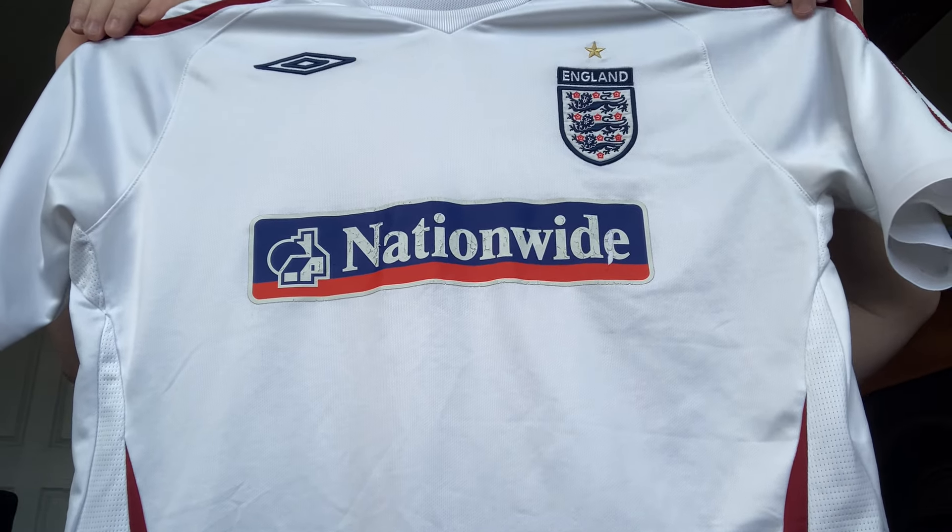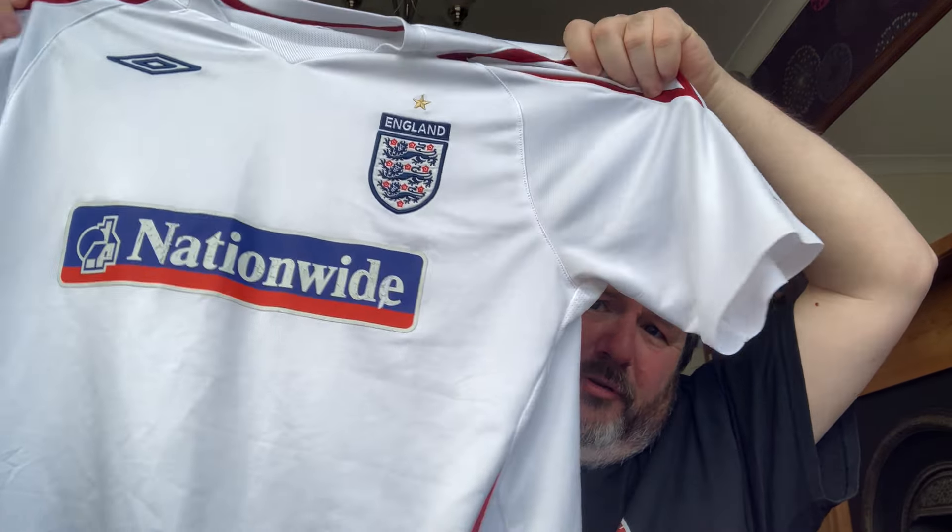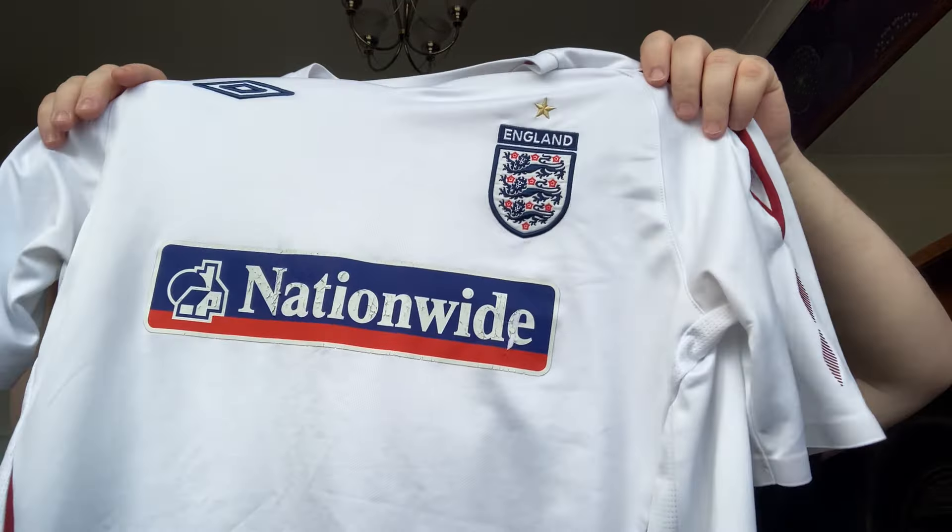The shirt I picked up for £2 is this England training shirt — the one when they were sponsored by Nationwide on the front. I do have the blue version of this, which is a really nice shirt. It's really well made by Umbro, still got all the printing and stuff on the back. The Nationwide logo is a tiny bit worn and cracked on the front, but apart from that it's a nice shirt — a bit of retro goodness. Happy days.